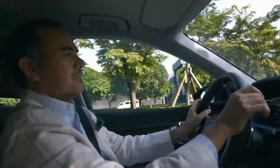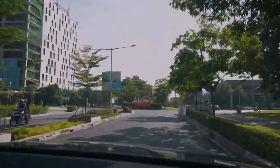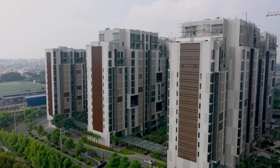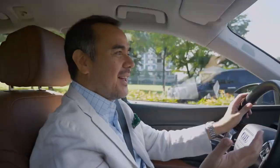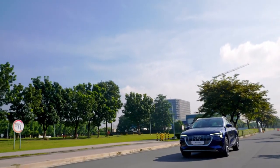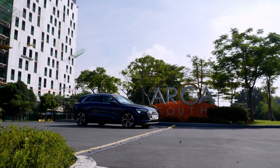I'm on my way to check out Ayala Land Premier's Arbor Lanes, a new residential community in the eastern portion of Arca South — the emerging central business district developed by Ayala Land — where some of the best practices of urban design are taking place in the sprawling 74-hectare mixed-use estate. A livable and green, sustainable community right in the middle of the big city.